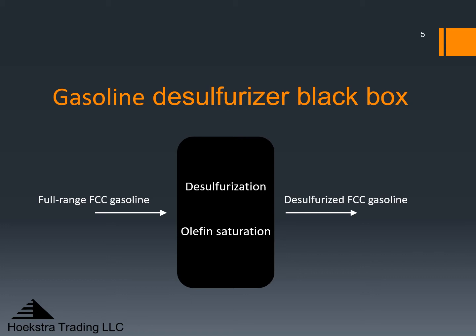Here I will be discussing the gasoline desulfurizer as a black box, feeding a full range FCC gasoline and producing desulfurized FCC gasoline that goes to the blend pool. Two main reactions go on inside: desulfurization and olefin saturation. Olefin saturation is an inevitable side reaction that destroys octane. The olefins in the feed are much higher octane than the alkanes produced when they are saturated. In 2015, some of my clients saw the need to better understand the performance of this unit, especially when it is run at high severity to make ultra-low sulfur Tier 3 gasoline.